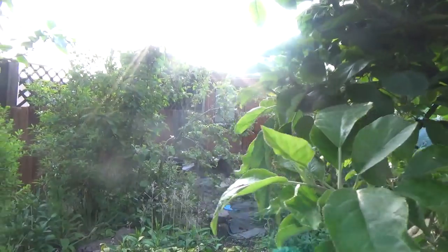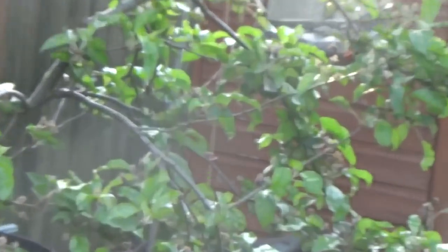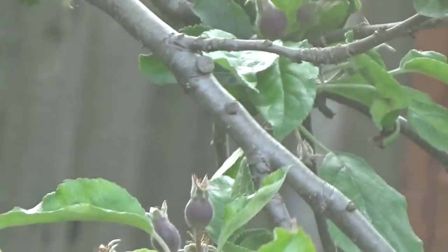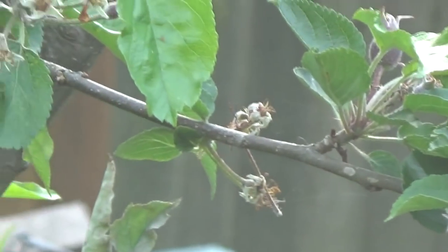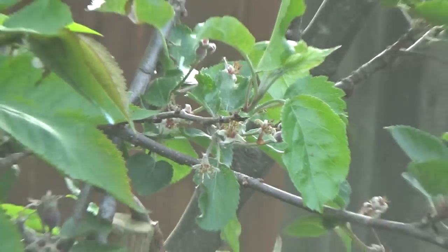The apple tree at the back there, which gets neglected — it's absolutely full of apples. It's only a little wee thing but it's absolutely full.